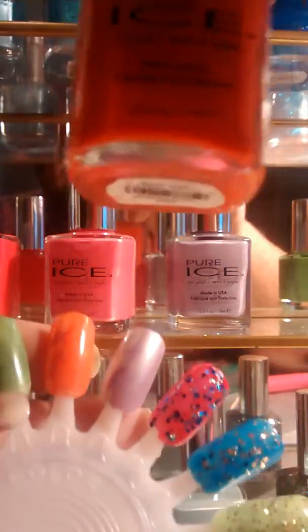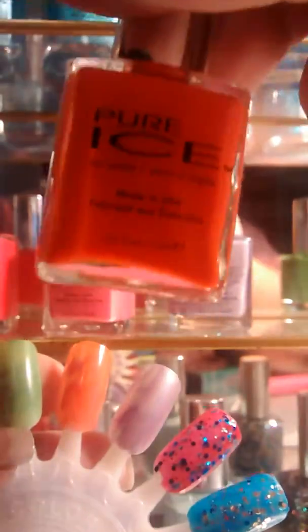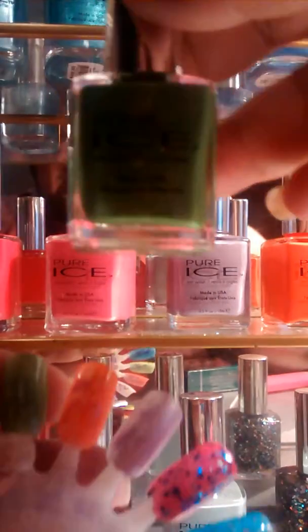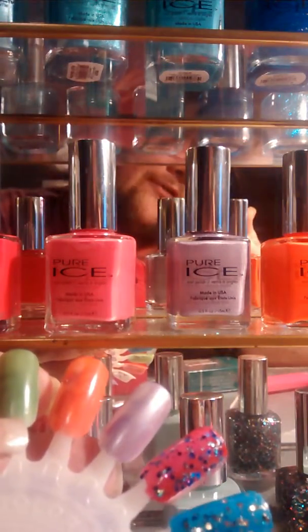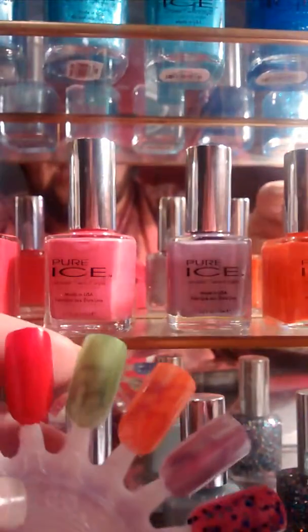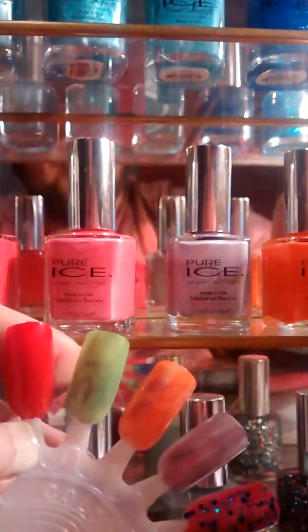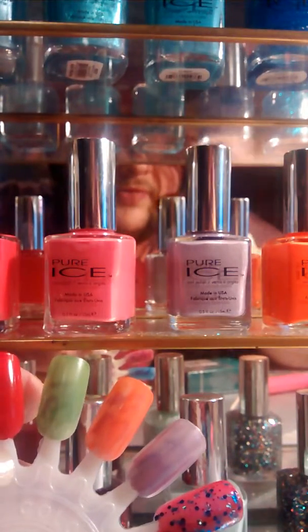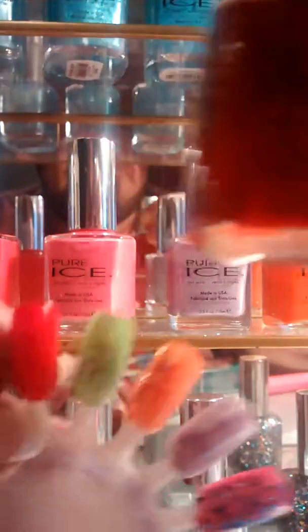Next would be this orangey peachy color, Can't Stop. This one was very sheer as well. Next would be this green color — the name of it is Free Spirit. Very, very sheer as well. These next two colors I'm going to show you are very opaque, very good, especially for stamping and stuff like that. This one is Siren. This red is very, very pretty.